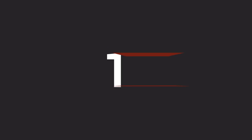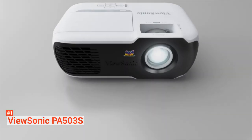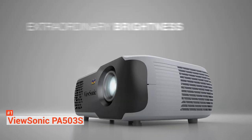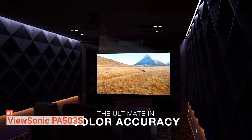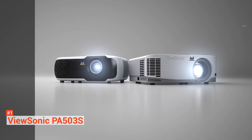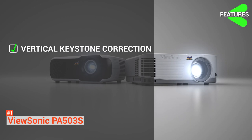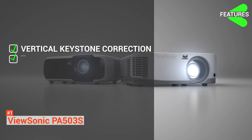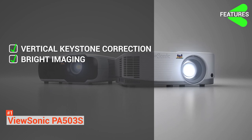Now we are down to the first home theater projector on our list — the ViewSonic PA503S Projector. You will surely feel as if you are inside the movie with this affordable device. Its super color technology features a dynamic color wheel and lamp control capabilities that provide a wide color range for more beautiful-looking images. It has ultra-low input latency that provides faster frame-by-frame action to deliver sharp images without delay. Other features include vertical keystone correction, which helps eliminate distorted images for a perfectly proportioned picture, and bright imaging — packed with 3,600 lumens and a high contrast ratio, perfect for viewing in a well-lit environment.